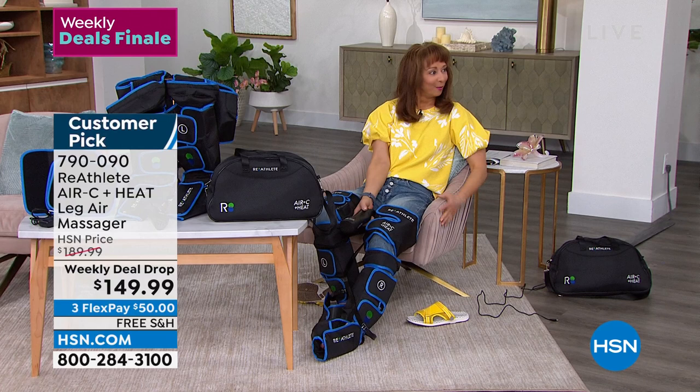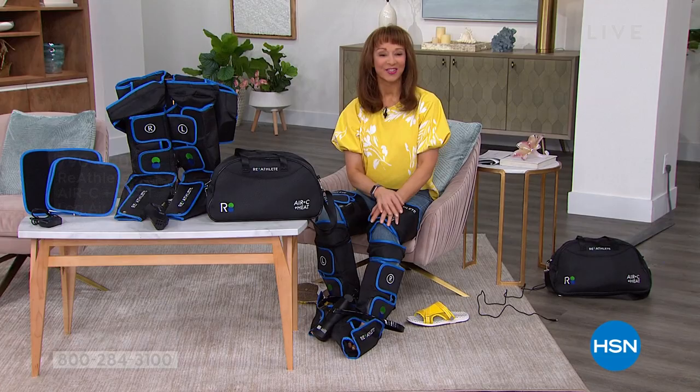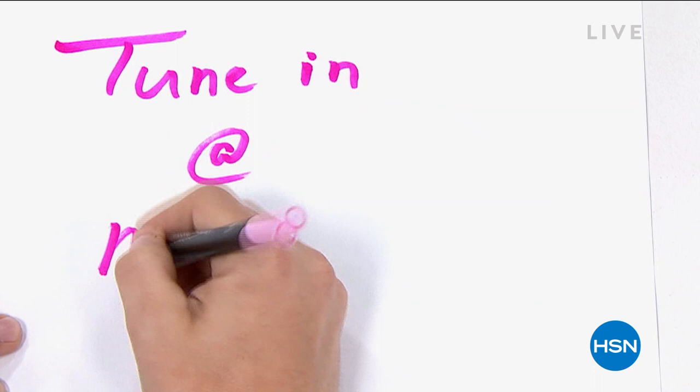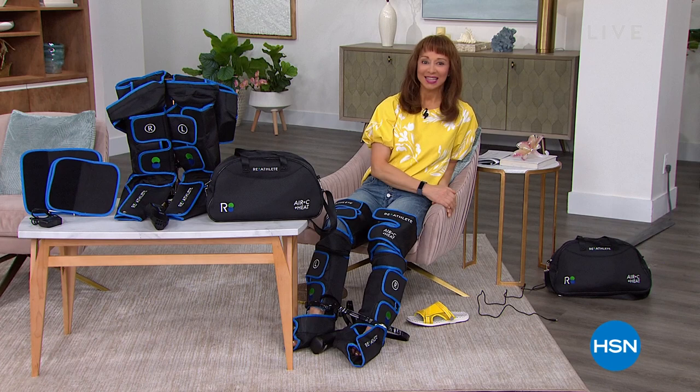Suzanne is back and she has your first look at our finest value of the day coming up at midnight — she's going across the pond because Sara Davis is going to be here. Big things happening with our today's special. Don't forget the today's special from Shark — that price goes away at midnight. Coming up next: the HP weekly deal drop, our number one name in laptops, for a whole home office makeover.